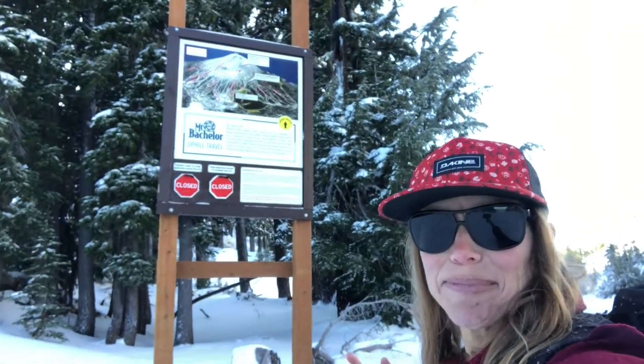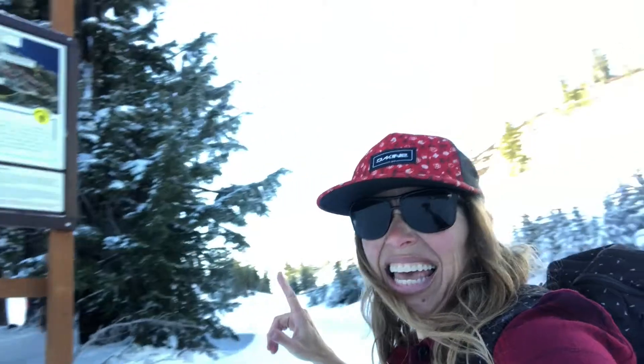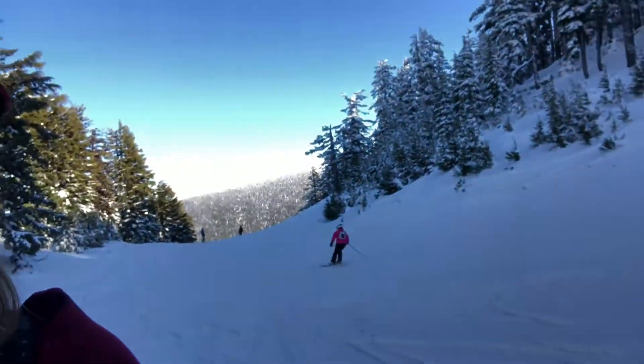I'm glad I came up — I got some exercise, I got to assess the conditions, and I made sure I have all my gear ready to go. I'm not gonna do the cone today; I just think there's not enough snow yet. I'm just gonna ski down the run with these beautiful people.